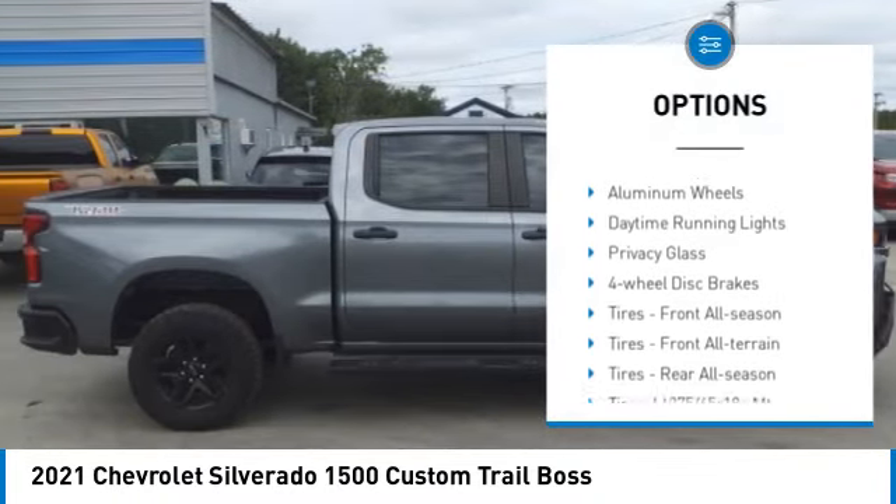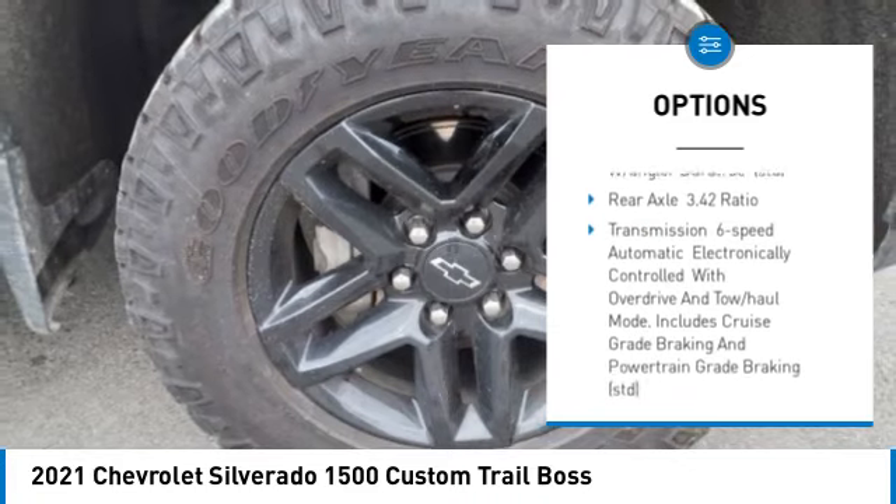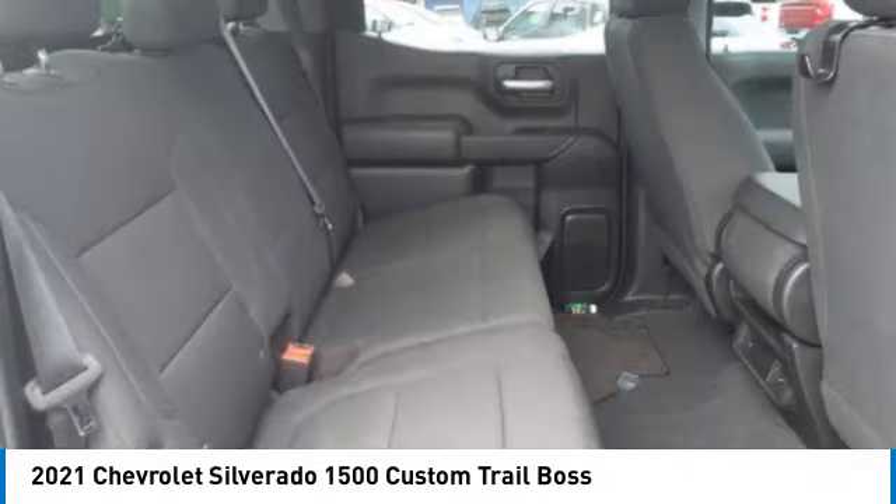Four-wheel drive, tow hitch, heated mirrors, aluminum wheels, daytime running lights, privacy glass, four-wheel disc brakes, tires front all season.